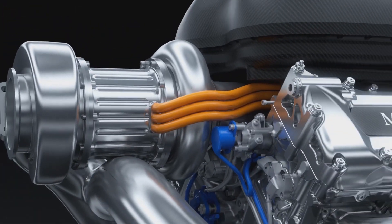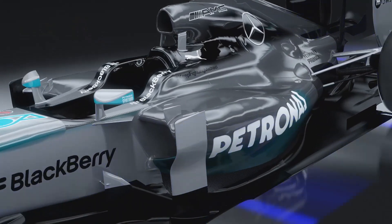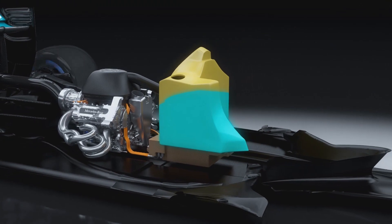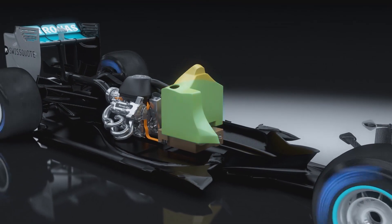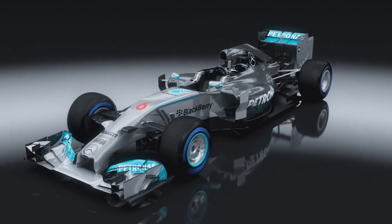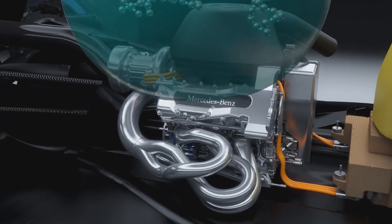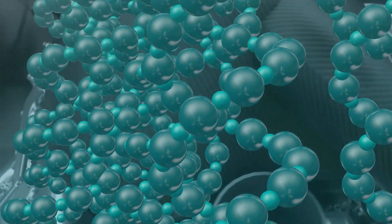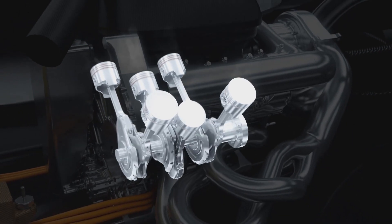This new technology is used to achieve maximum efficiency because Formula 1 is now a fuel-based racing formula. Each driver has a race fuel allowance of 100 kilograms from lights to flag, compared to around 150 kilograms in 2013. To meet this challenge, Mercedes-Benz partner Petronas has developed tailor-made fluid technology solutions with oil and fuel matched molecule by molecule to the engine's performance needs. The result is that the new power unit gets over 30% more power out of every drop of fuel than the previous generation V8.